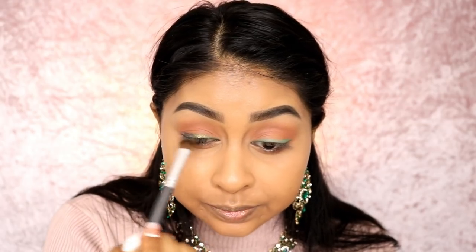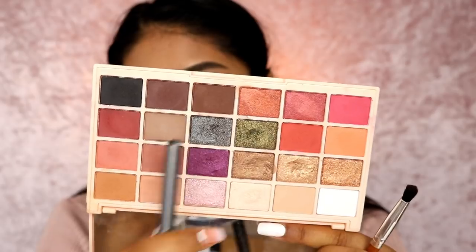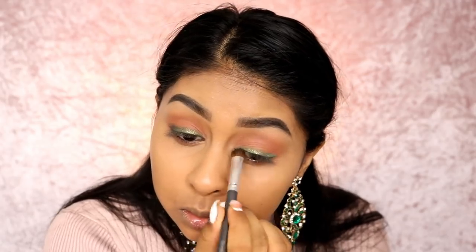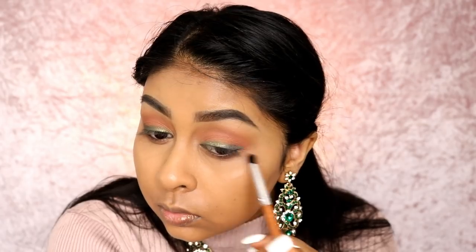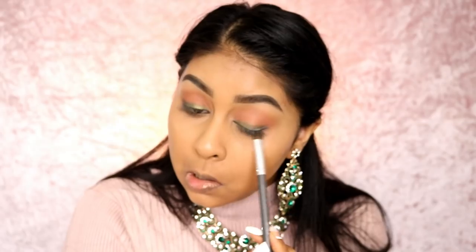I was just saying to myself I hope the tree cutters don't come today — and now they are! I do apologize for the background noise. I used some of this color on the outer corner to create a gradient and smudged it out a bit. Now I'm putting green on the lower lash line as well.